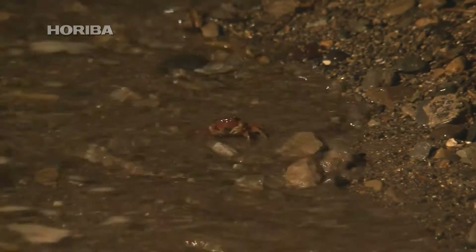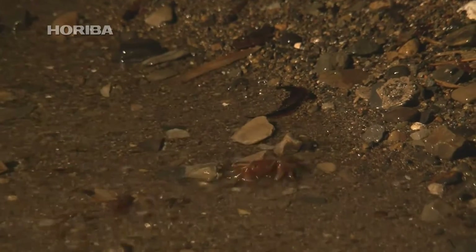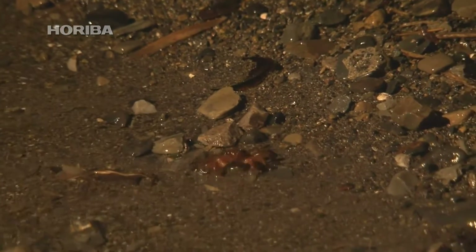Crab larvae are divided into two stages of growth, with the newly hatched larvae called zoeia. For reasons not yet fully understood, these zoeia need a saltwater environment to grow — a fact that also applies to the shore-going Red-Clawed Crab.